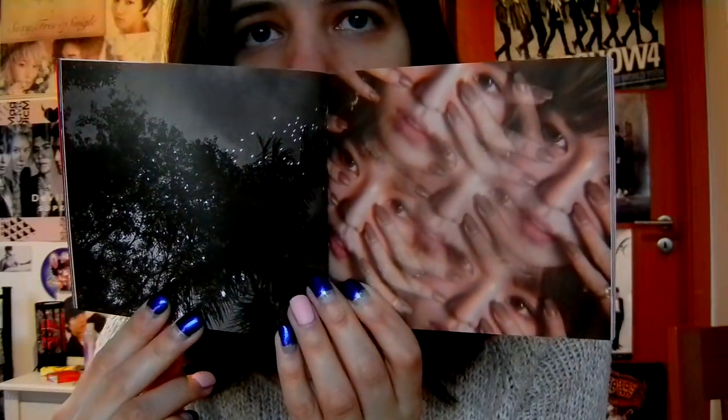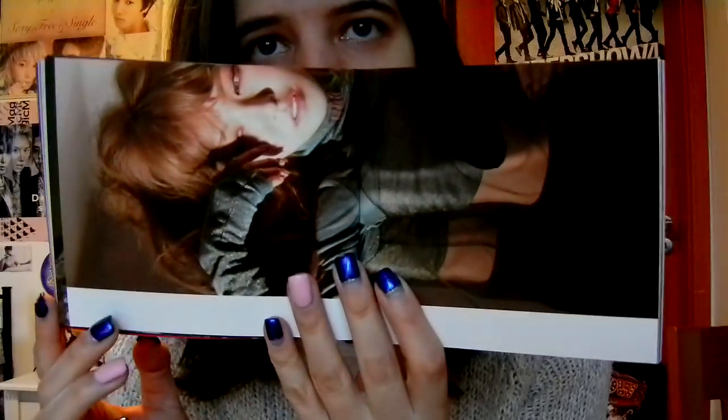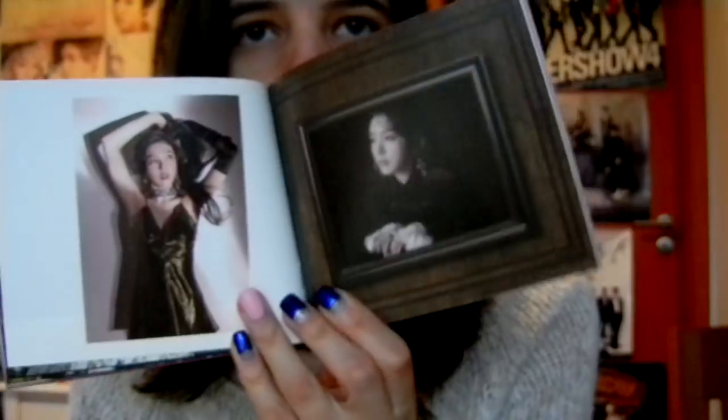There's a bunch of Wendy — kind of creepy. The photo looks great. So pretty, oh my god!